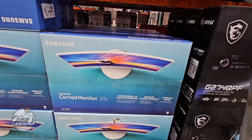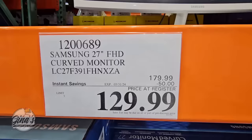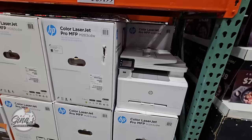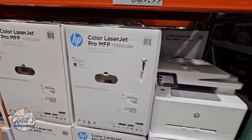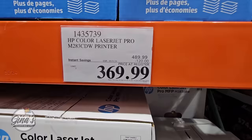Samsung also has a curved 27-inch monitor for $130 — a $50 savings. Thank you again for coming along to Costco with me today, checking out all these savings coming to an end this week. If you are new here and you love to shop especially at Costco, please hit that subscribe button and join our fun shopping community.